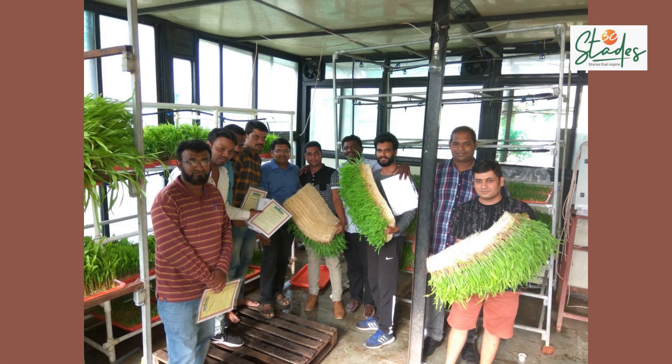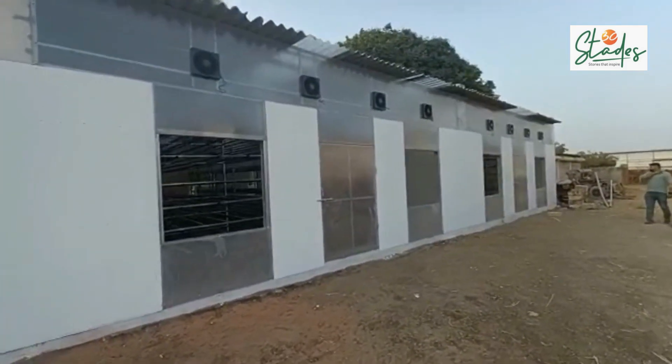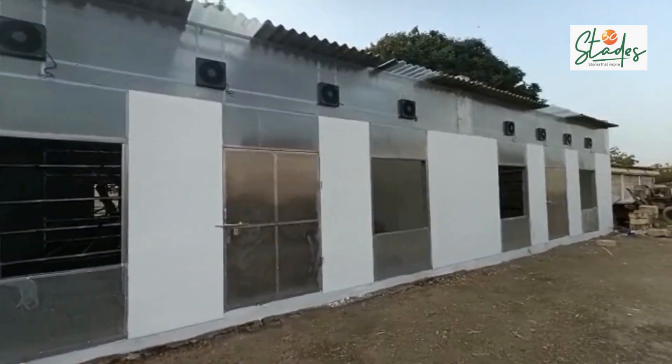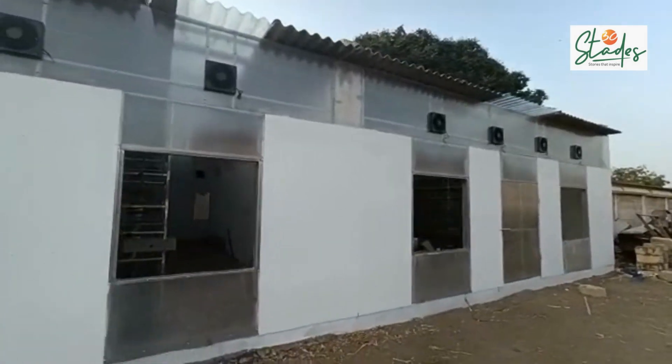Hydroponics is a farming technique where crops are grown without soil, in water enriched with mineral nutrients. Since roots receive nutrients directly from water, they grow faster. Fodder, which otherwise takes two months to grow in soil, is ready in just one week in hydroponic farming.